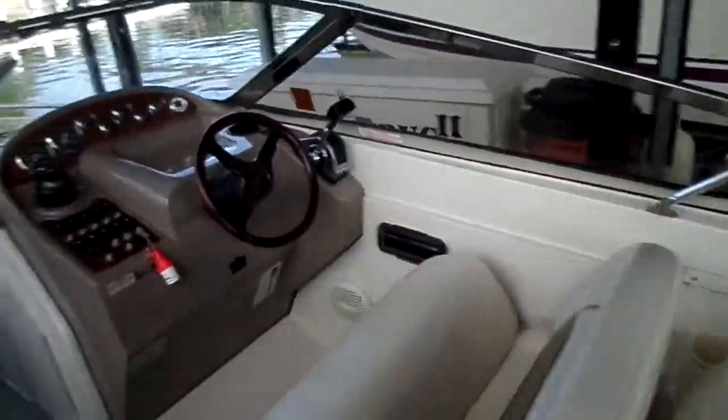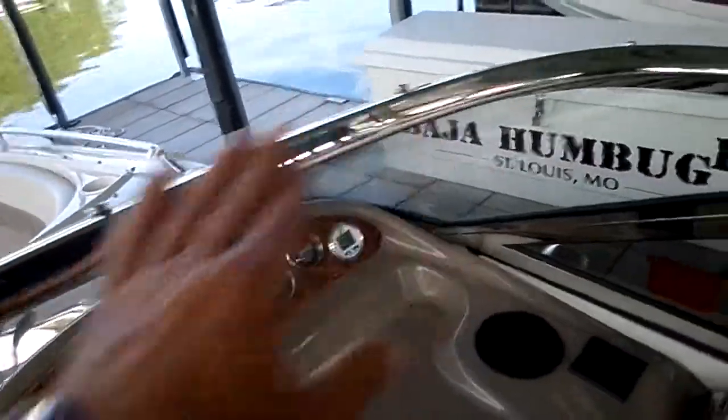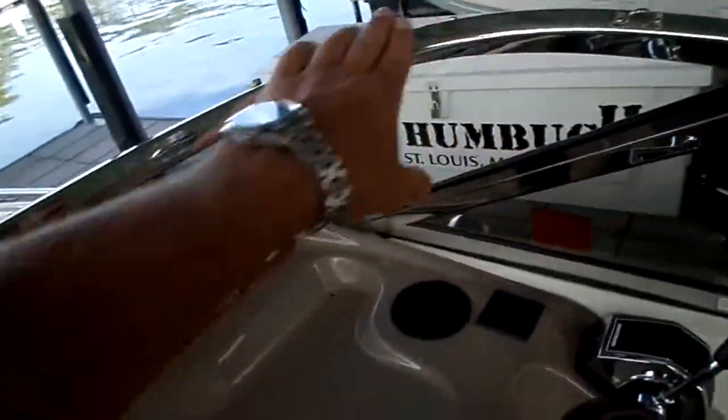The windshield is a fully stainless windshield, which is nice. A lot of manufacturers do aluminum, which fades and there's not much you can do with it. Where it's stainless, it stays looking brand new for a long time. Single seat here and a nice little glove box with a mirror in the back. Big, full, enclosed head back here.